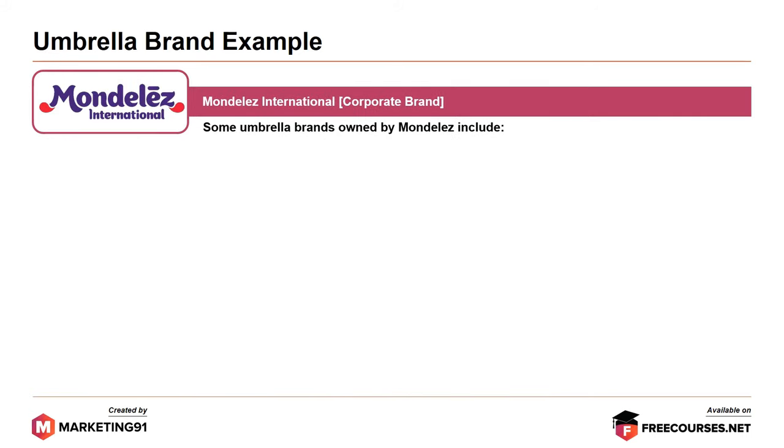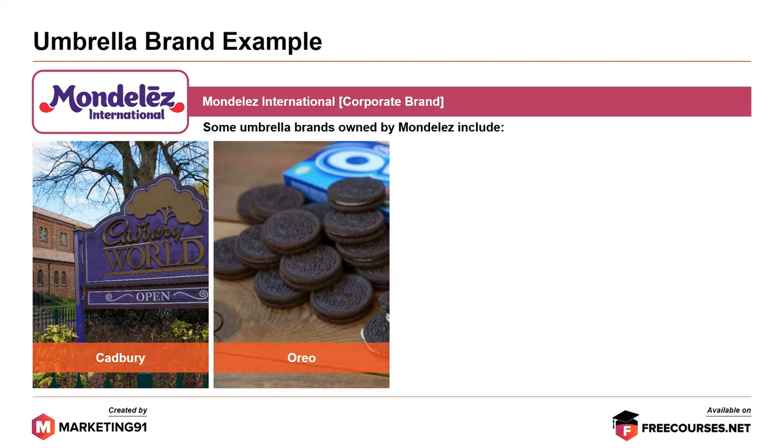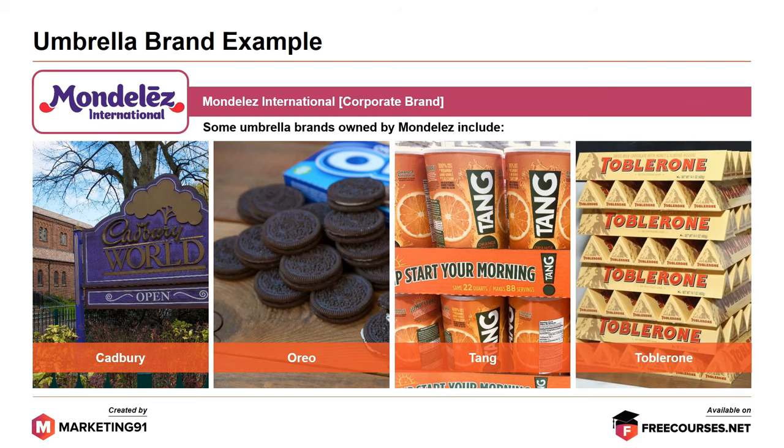The final example is Mondelez International, which is a corporate brand. Some umbrella brands owned by Mondelez include Cadbury, which is an umbrella brand with many sub-products and sub-brands under it, one of them being Dairy Milk; the other umbrella brand Oreo; next is Tang and the various products under it; and finally the chocolate brand Toblerone. This is again an indicative list for Mondelez as well.